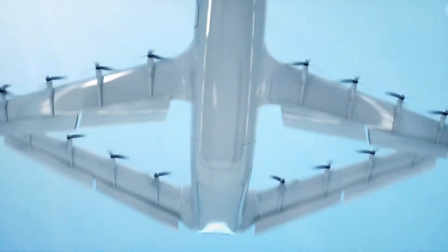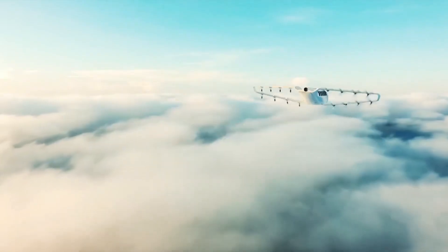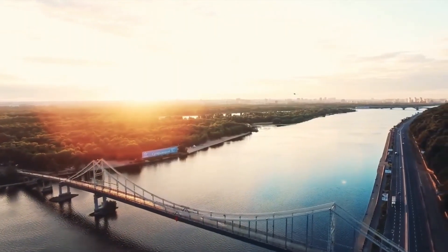With its ability to take off and land vertically, it eliminates the need for long runways, enabling it to serve both urban and remote areas. By blending sustainability with practicality, Otis Aviation is set to become a major player in the next generation of air transportation.